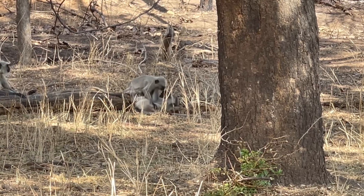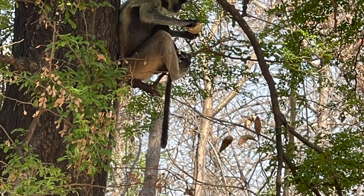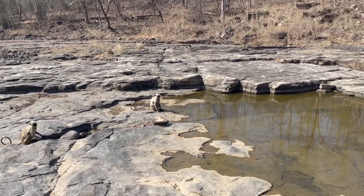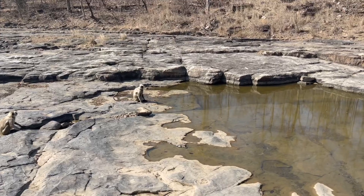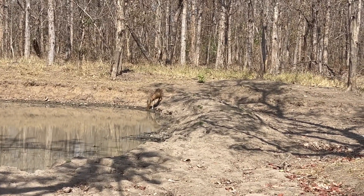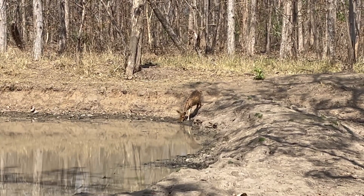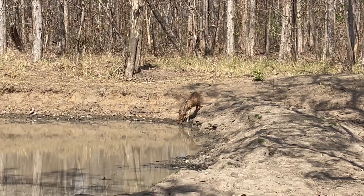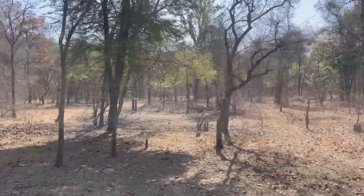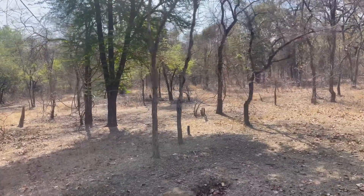There's a rough fight going on between two monkeys. It's too hot and they are near the water. Spotted deer are drinking water. These are wild boars resting in summer — it's a group of wild boars.